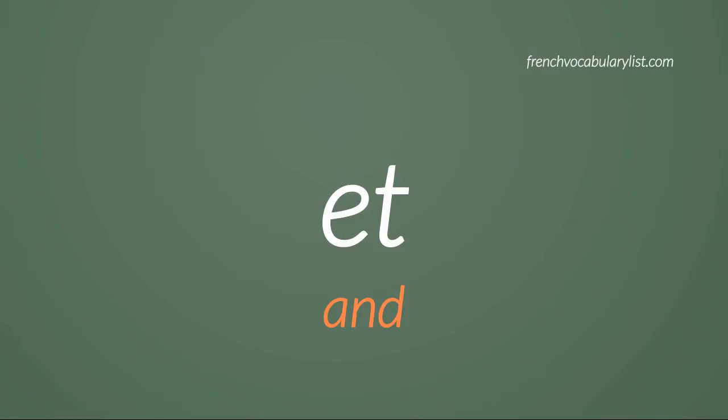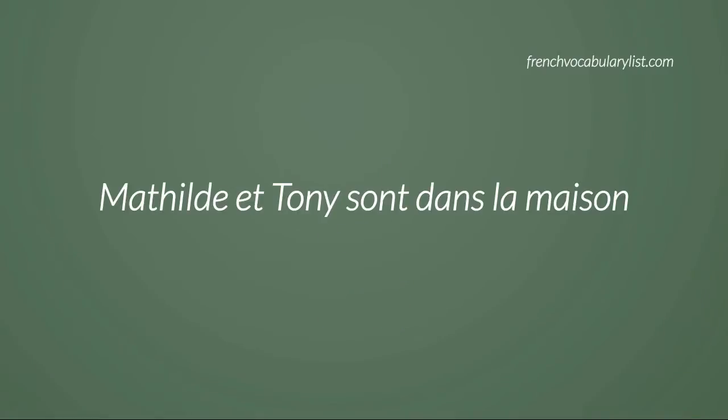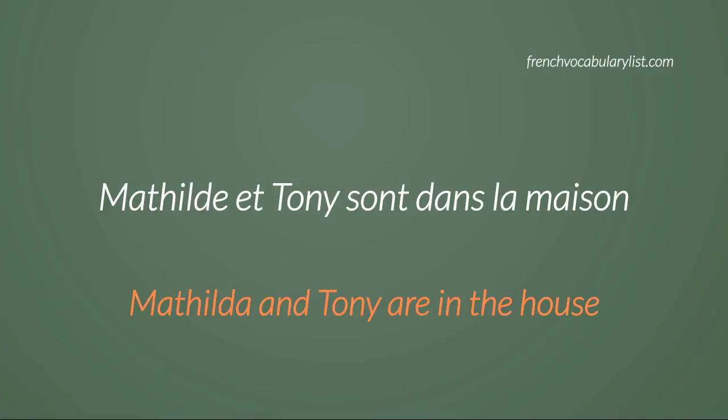Here's an example of the word 'et' in a sentence: Mathilde et Tony sont dans la maison. Mathilde — Matilda. Et — and. Tony — Tony. Sont — are. Dans — in. La maison — the house.